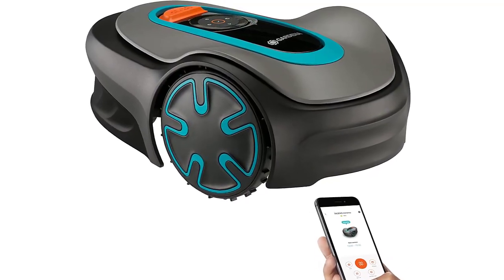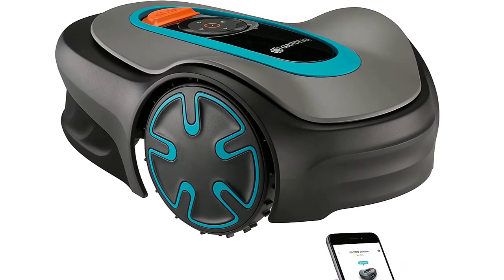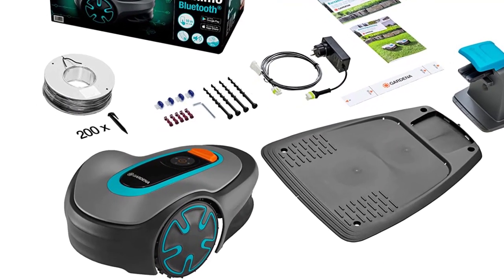Best of all, the Sileno Minimo is one of the quietest robotic lawnmowers on the market, with a noise level of just 57 dBA. So you can relax in your backyard while it does all the work.